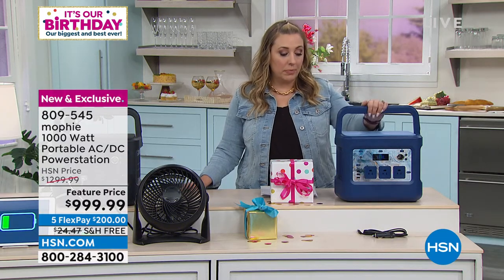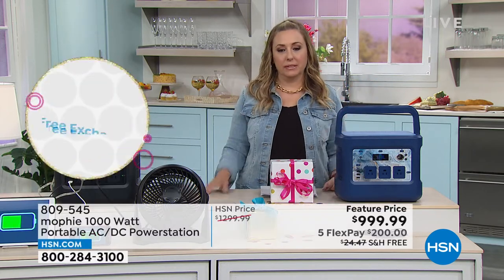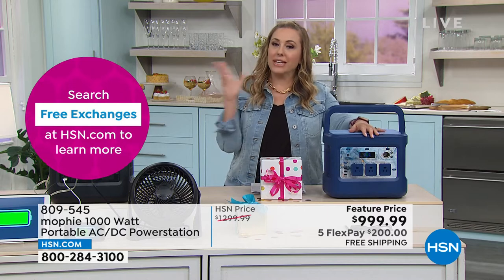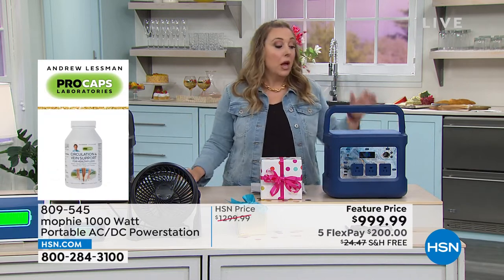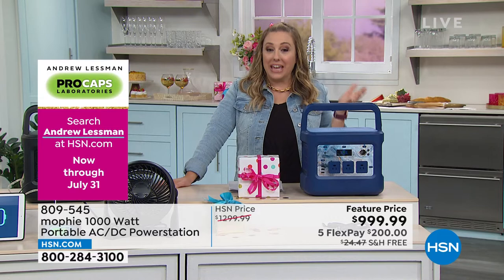The regular HSN price is $1,300; we took $300 off for this presentation during our birthday month, bringing it to $999.99. Whether or not to add the solar panel at $299.99 is almost a wash given the $300 discount. No state is immune to natural disasters these days — weather is unpredictable everywhere — so an emergency power station makes sense no matter where you live in the US.